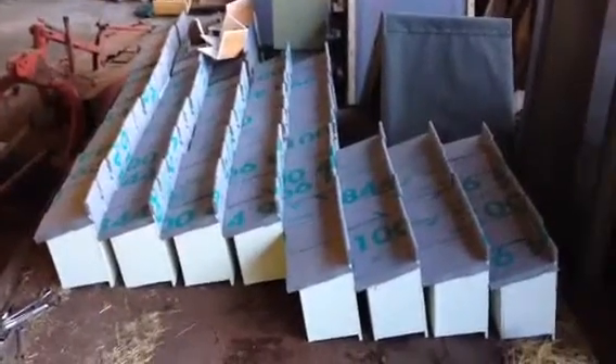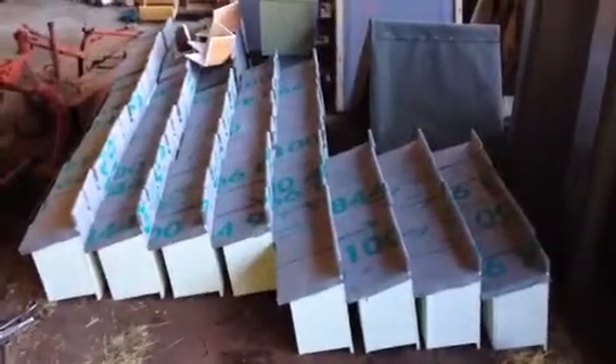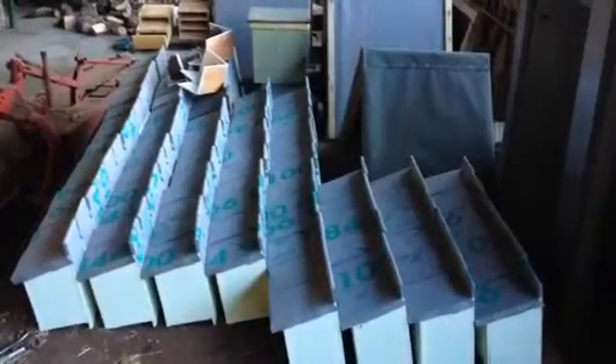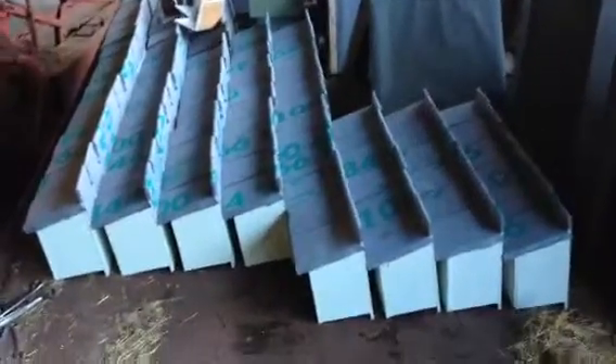I've just unloaded my car and as you can see all nest boxes are stacked, stocked and ready for erection now in January. As you can see there's around about 80 to 90 standard sized nest boxes.